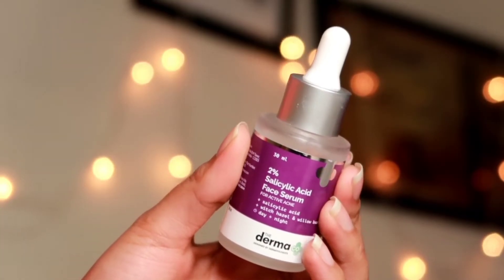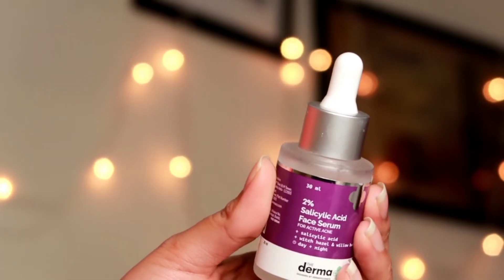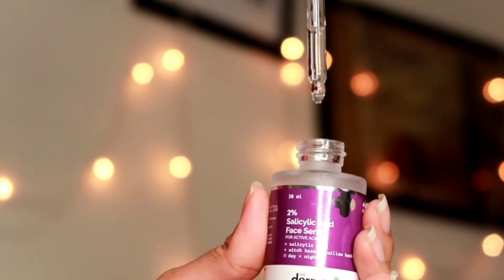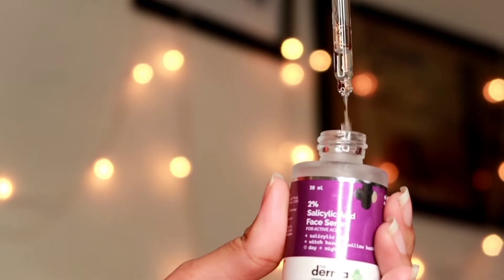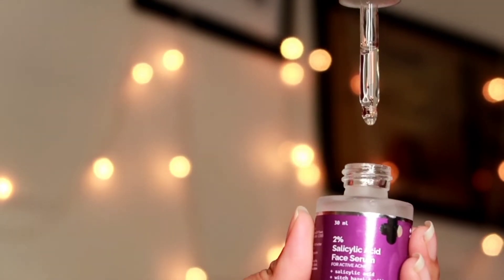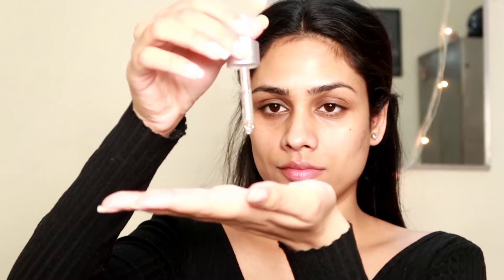Then I'm going to use this 2% salicylic acid face serum. I'm just going to apply a few drops of this all over my face. You can use this every single day in your skincare routine. Don't forget to apply a good sunscreen after the application of the salicylic acid serum. This is the routine I've been following for a month now and I'm really loving the results. You can replace your regular face wash with this salicylic acid face wash — it's perfect for everyday use.